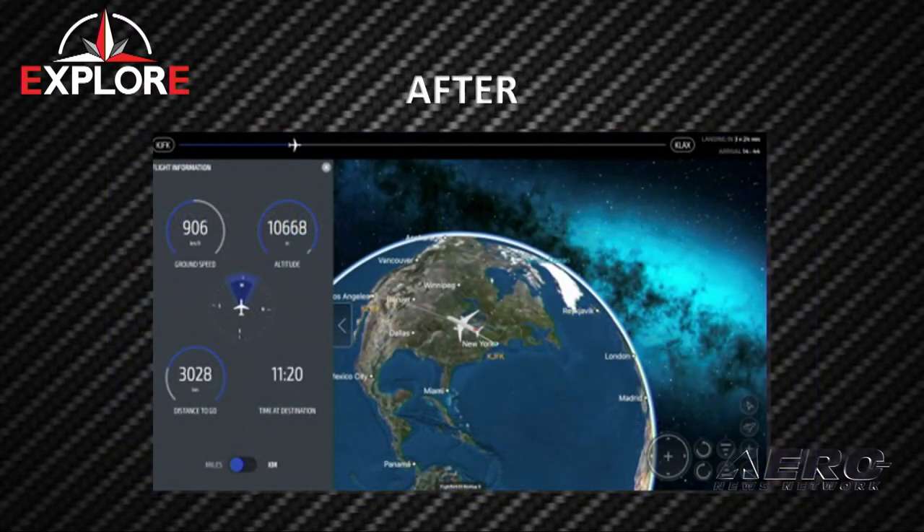We also allow for custom configuration of flight information pages — a full GUI setup for user-configured setups for the unit itself. This allows for configuration without the touch labor of the MRO if need be, although the MRO can get in a little bit deeper.